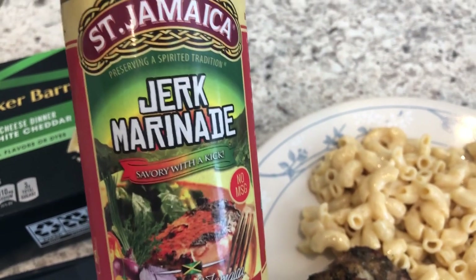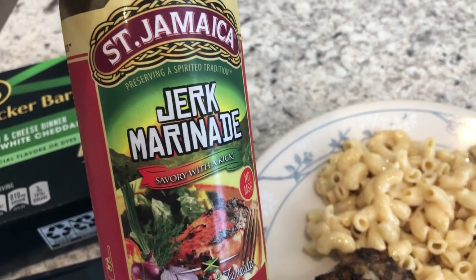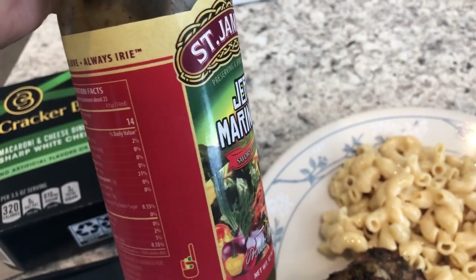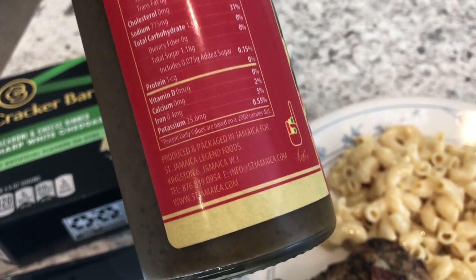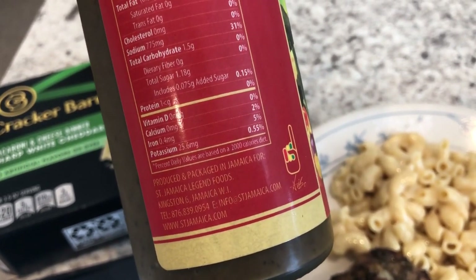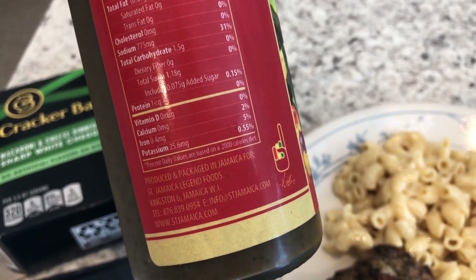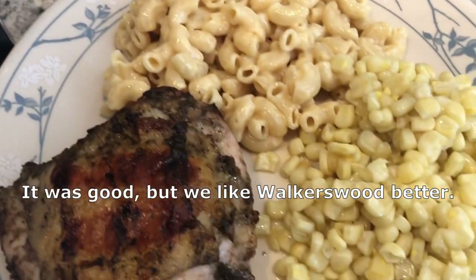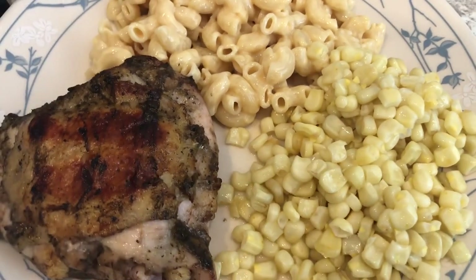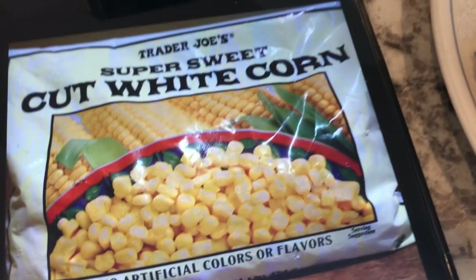I don't remember where I found this — it may have been Kroger in their ethnic section — but we normally use Walker's Wood marinade. This one was also made in Jamaica. Some of you may know that Howard is from Jamaica, and whenever I see Jamaican-made products I get them, so we're going to be trying this out and let you guys know what we think.